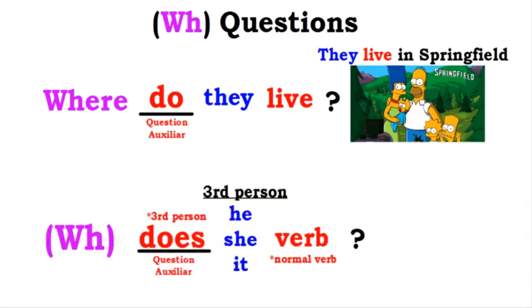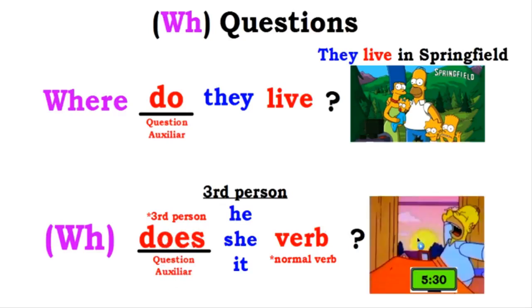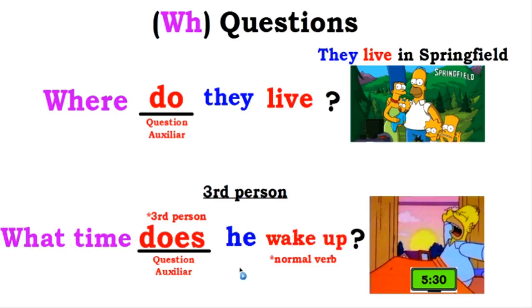Remember the third person conjugation - use the auxiliary 'does' for he/she/it. For example: 'What time does he wake up?' The structure is: question word (what time) + auxiliary (does) + subject (he) + normal verb (wake up). Answer: 'He wakes up at 5:30.'